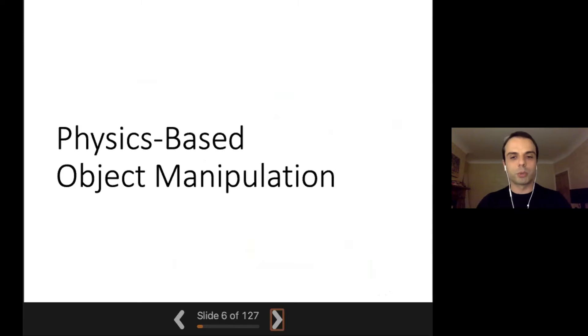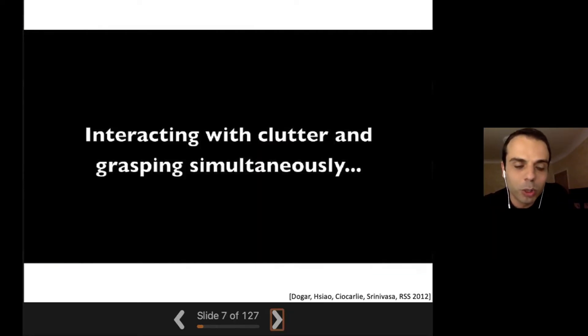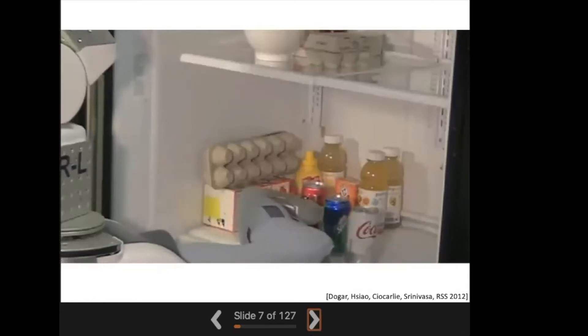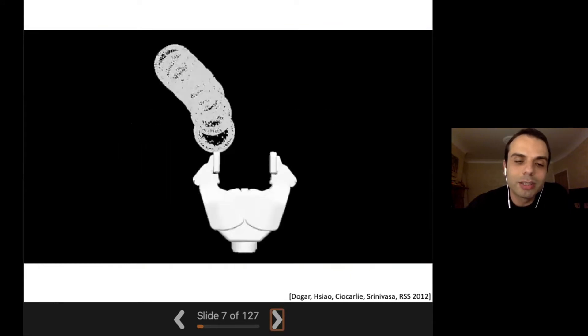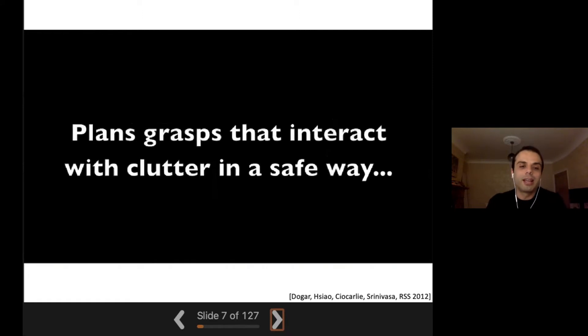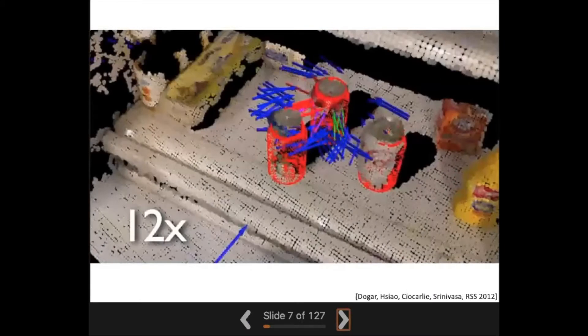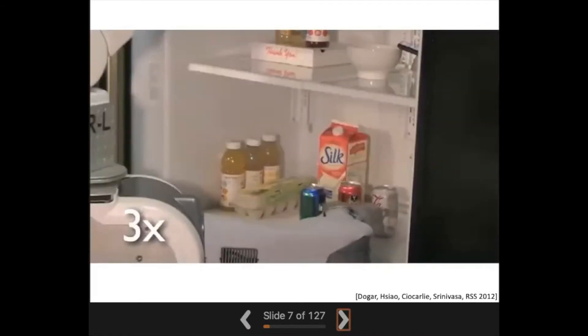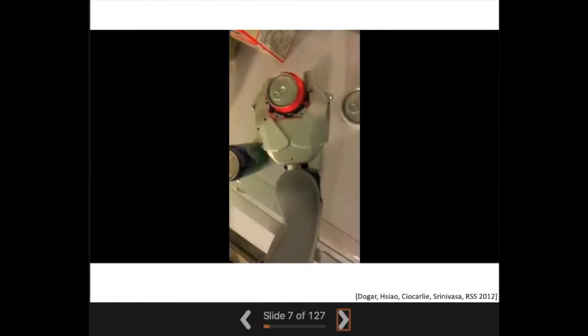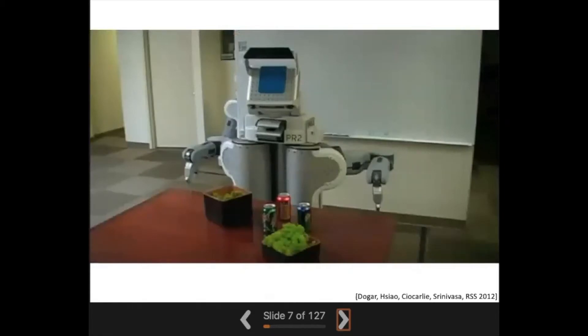We will start with the physics-based object manipulation. As Sid said, I was a PhD student with him and one of the things we worked on was this planner. We were interested in going beyond collision-free motion planning and building planners that can predict how objects move as the robot makes its plans, so that the robot can interact with objects not only through grasping but also through pushing, and so that robots can reach through clutter. One important limitation of these planners was that they were open-loop — the robot would plan and just close its eyes and execute.